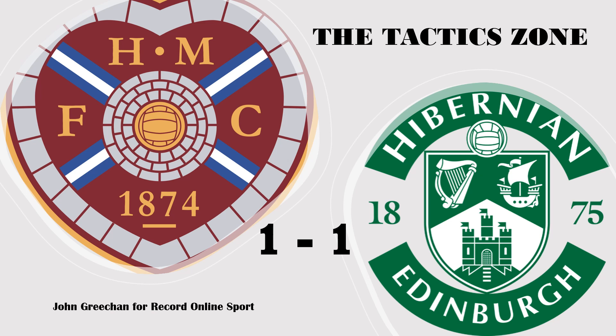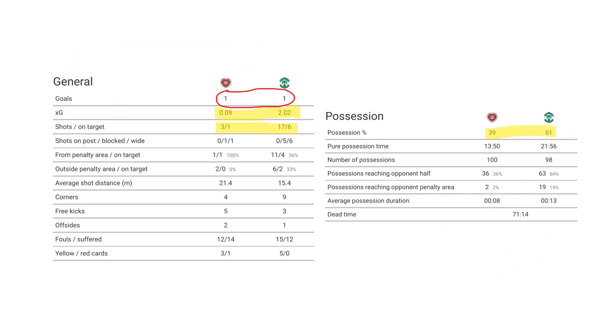Hi folks, welcome back to another Tactics Zone, this time looking at an Edinburgh derby that ended in punches being thrown, handbags being swung, and harsh words being exchanged — Scottish football, don't you just love it. We could start with the stats and point out that in a game where Hearts were reduced to 10 men after half an hour, Hibs enjoyed dominance in virtually every key category, but that would ignore the one circled in red there, obviously.